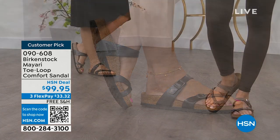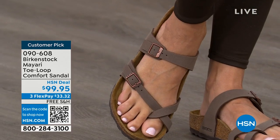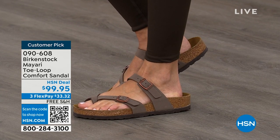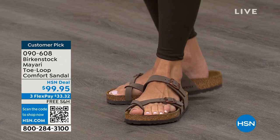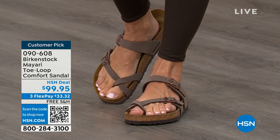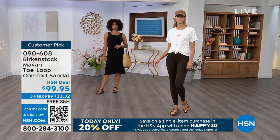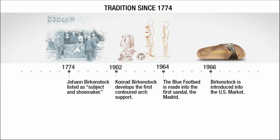You slip it on, the buckles are adjustable on the top and bottom, you get them right where you want them to be, and that's it. If you wear Birkenstock already, you probably live in them. You probably don't want to wear any other shoes. And if that's the case and you're just looking for new styles and new colors, it's so great that you can shop at HSN or hsn.com, read reviews because these are customer picks, and get the brands that you want.